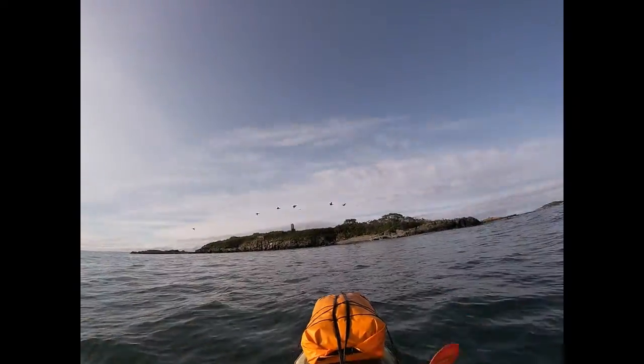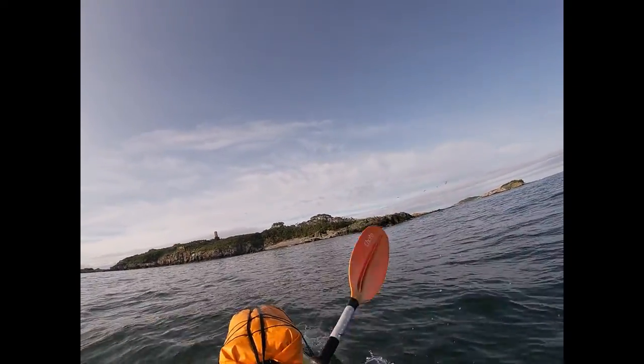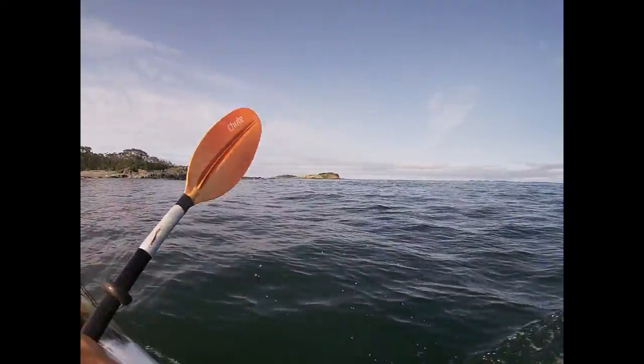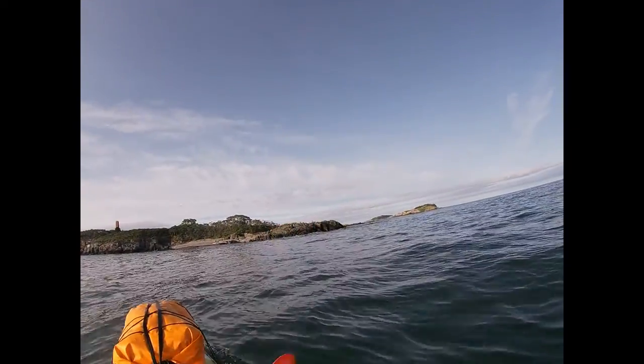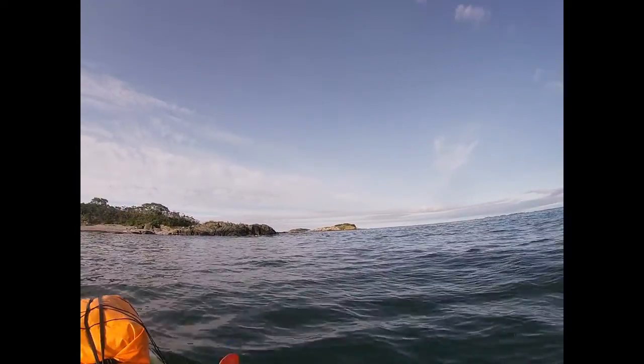We're closing in now on Calf Island. This looks like a good landing spot right here. Wow, that's pretty wild looking.